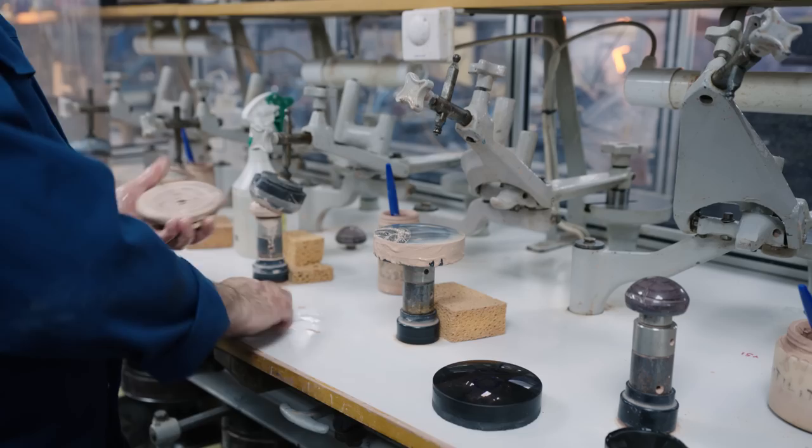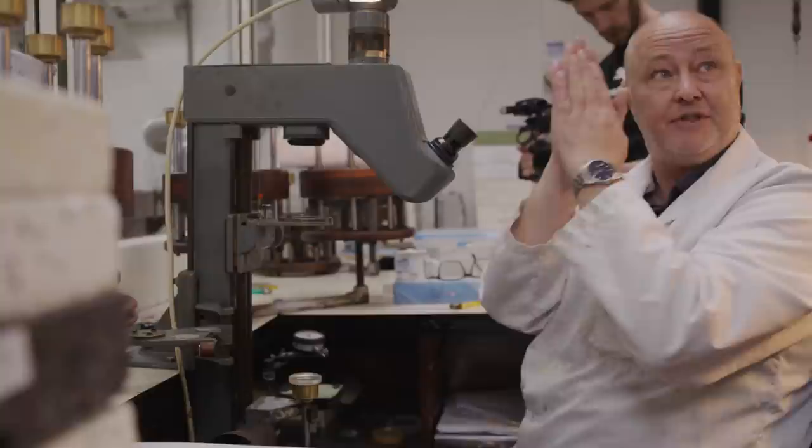This means each department has a strict quality control protocol in place. Some of the old machines they still use are insane, especially for polishing, and some of the lovely staff that we spoke to had been at the company for over 40 years.